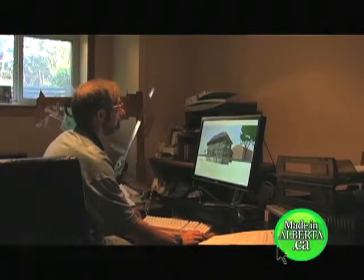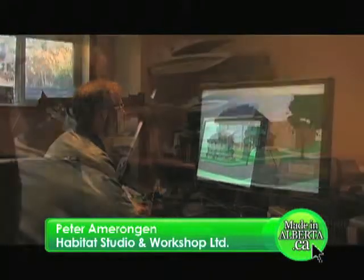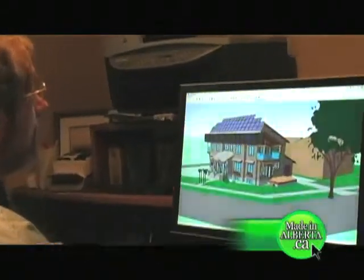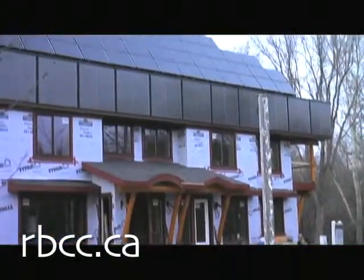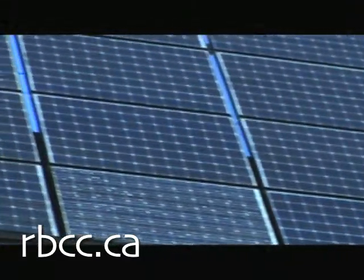To really get to Net Zero, it's critical to cut the energy load to the bone every which way. We could afford to insulate until the cost of further insulation was greater than the cost of more photovoltaic capacity, our most expensive renewable system.